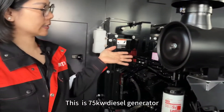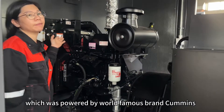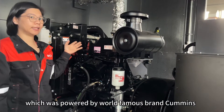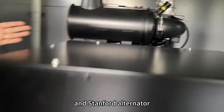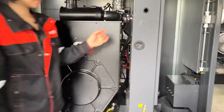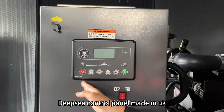This is a 75 kilowatt diesel generator, powered by world-famous brand Cummins. It's model BTA 3.9G11. And a Stanford alternator. Deep-sea control panel, made in the UK.